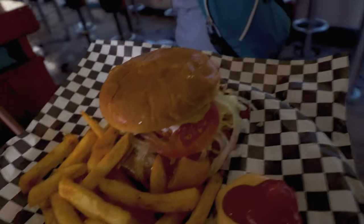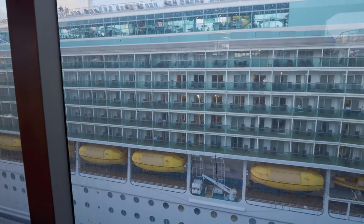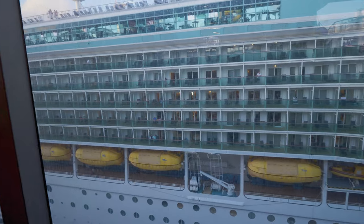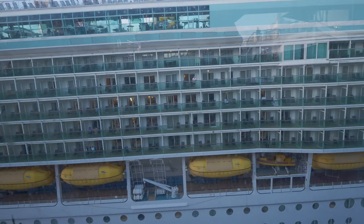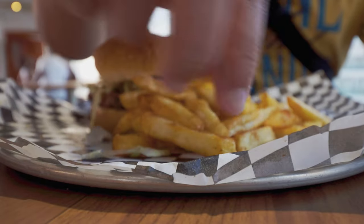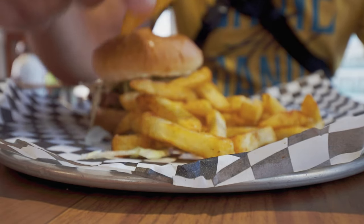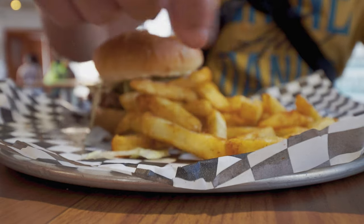We'll sit over here where we can look at this cruise ship across the way from us. Is that Disney? No, that's not Disney — Disney's on the other side. This one's Independence of the Seas. Let's see how these burgers and fries are. These fries look good. They're hot — they are very hot.